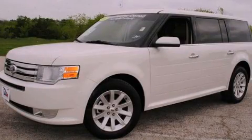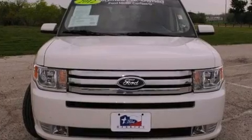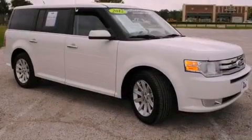This is a 2012 Ford Flex, a car-like ride in space like an SUV. It features a six-cylinder engine and an automatic transmission.